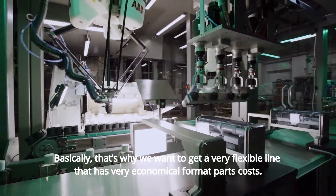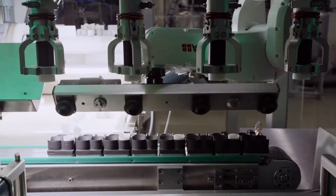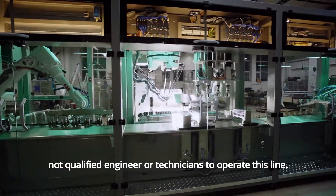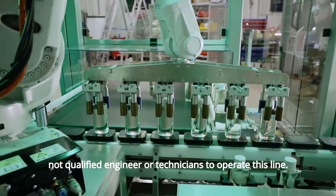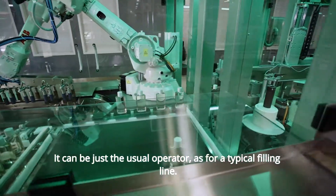Basically, that's why we want to get a very flexible line that has very economical format parts costs, which is easy to run by the common operator — not a qualified engineer or technician. It can be just the usual operator, as for a typical filling line.